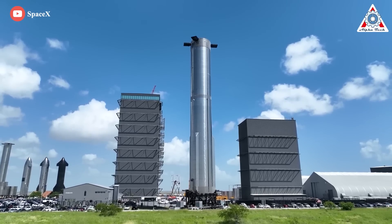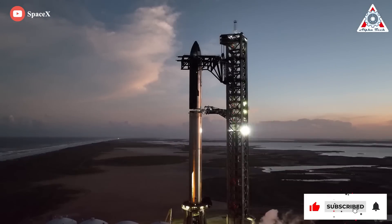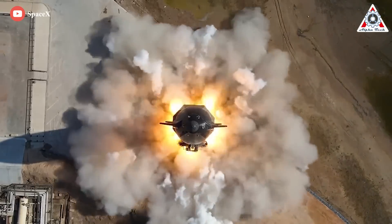What are the differences between Ship 24 and its predecessors? Is it finally ready for launch? And why is Starship's first orbital flight so very important? Let's find out everything in today's episode of Alpha Tech.